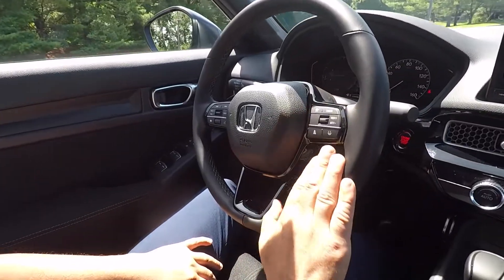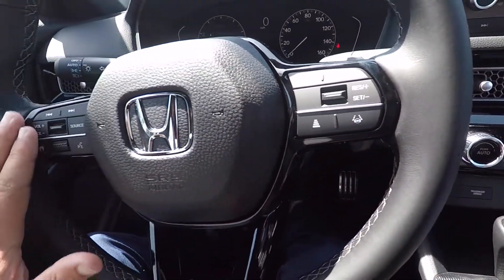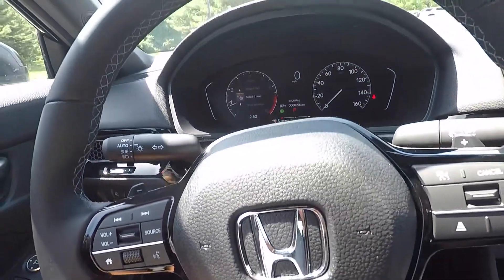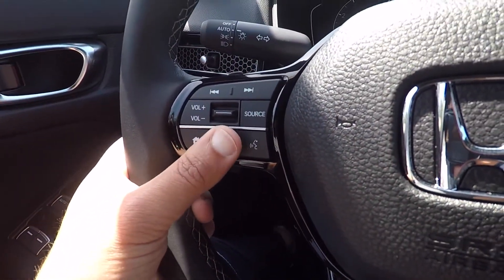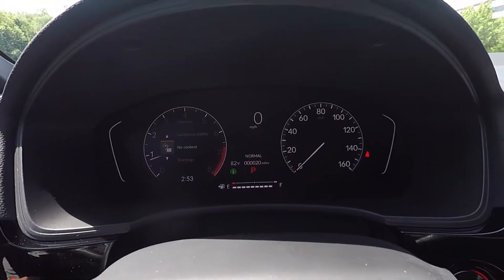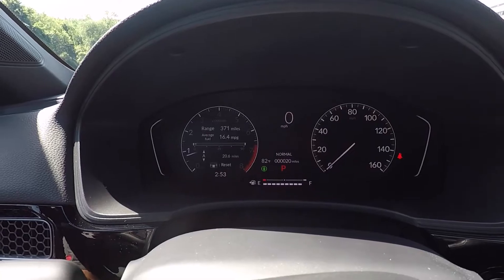On the right side of the steering wheel you have your Honda Sensing dials and controls. On the left side you have your MID display controls — volume, radio, and your home button. You can pretty much select whatever you want to see here: maintenance options, customized display. There's a lot of good stuff in this vehicle where you can make it personal and enjoy the vehicle.